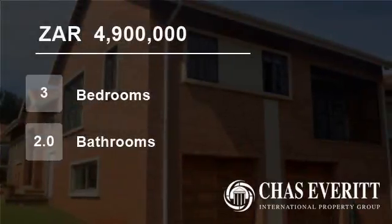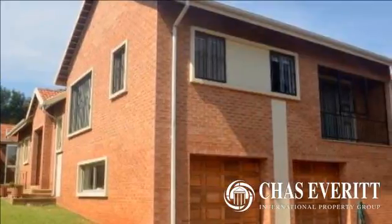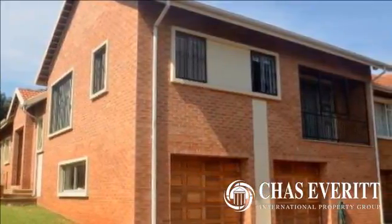Welcome to this three-bedroom house for sale in Bedford View, Germiston, South Africa for R4,900,000.